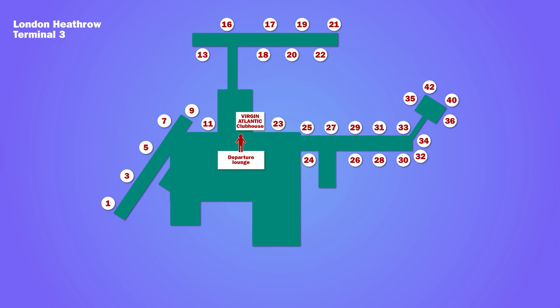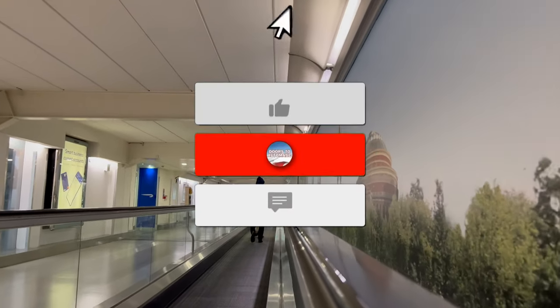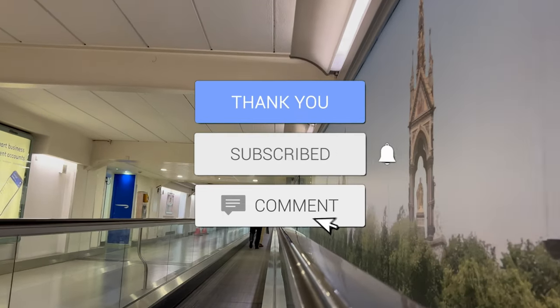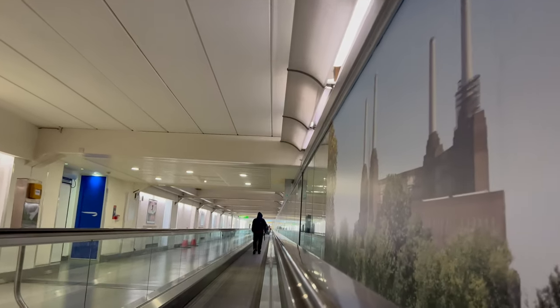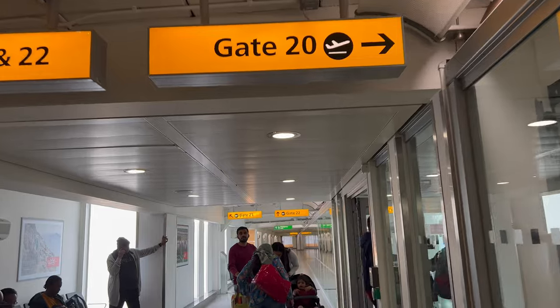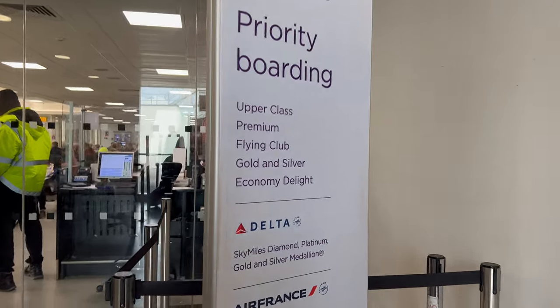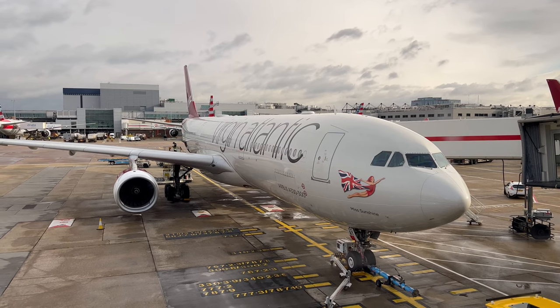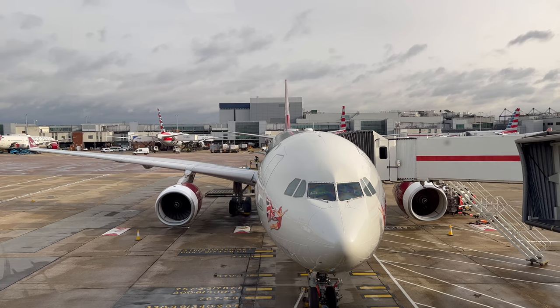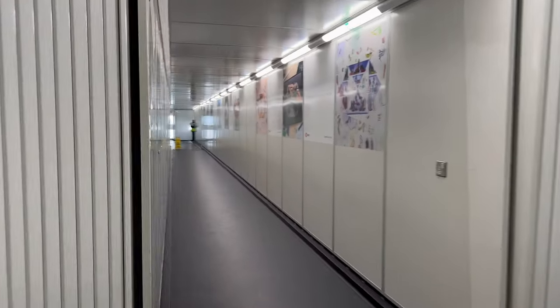The gate was on the remote pier, about a 10-minute walk from the lounge. The flight was on an Airbus A330-300 aircraft, registration G-VRAY, called Miss Sunshine. It was 10 years old. Priority boarding had already started when I arrived at the gate, so I went straight onto the aircraft.